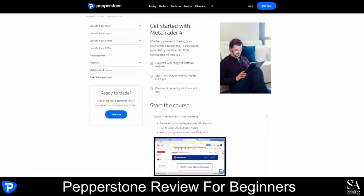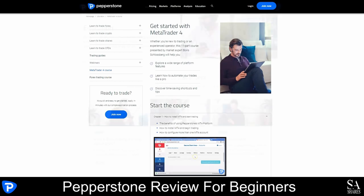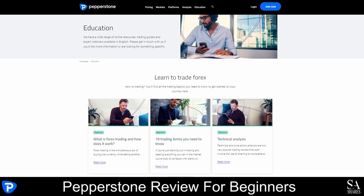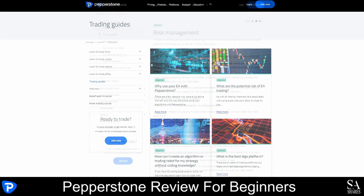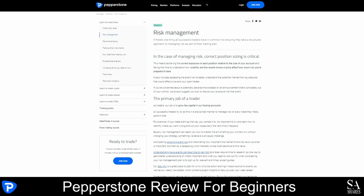With regards to educational resources, Pepperstone offers a wide variety of trading guides as well as written educational content that covers a variety of topics, such as learning to trade, courses in MetaTrader 4 and Forex trading, beginner's guides to risk management, technical analysis and a variety of other trading topics.